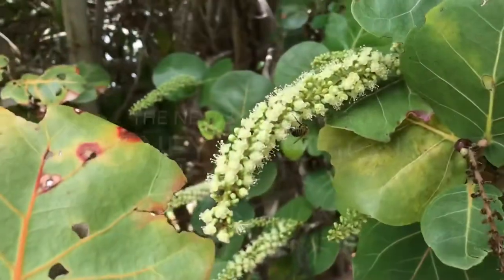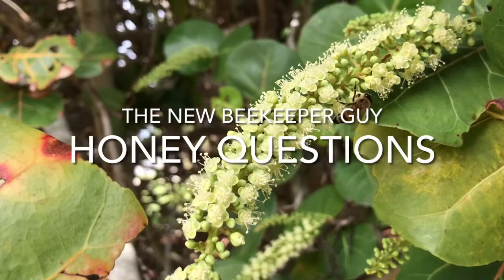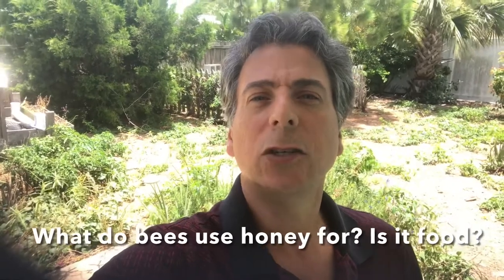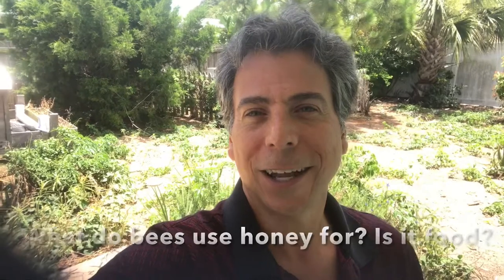We will talk to you soon on this episode of The New Beekeeper Guy. First question is: what do bees use honey for? And is it a food? What exactly is honey?